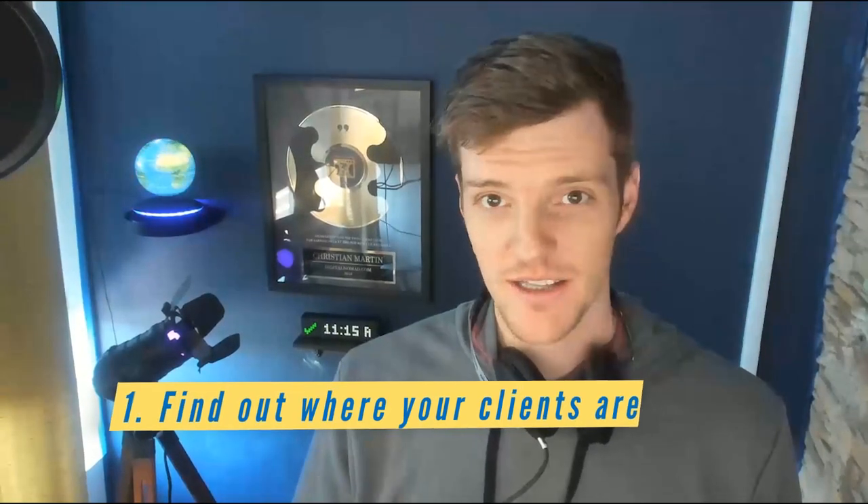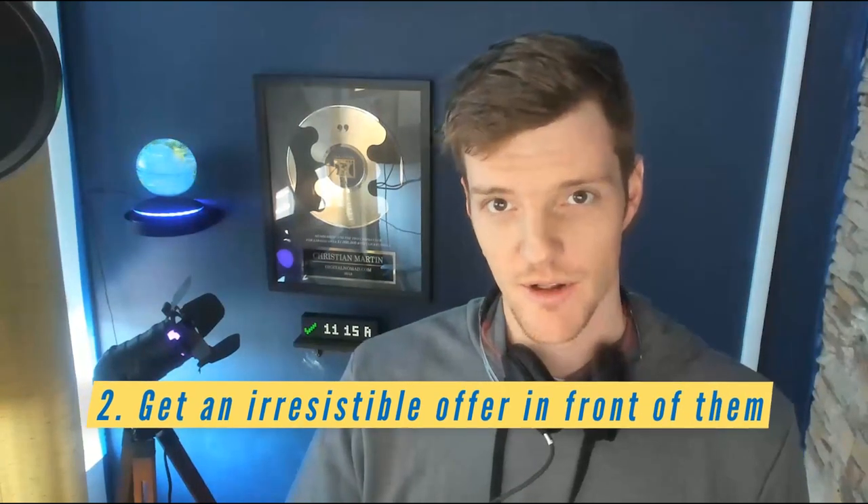Getting clients is very simple — there are two steps. Find out where your clients are, and get an irresistible offer in front of them. It's kind of like asking how do you sell a cheeseburger? You go find somebody who likes cheeseburgers and you put a really delicious cheeseburger in front of them. That's how easy it is.